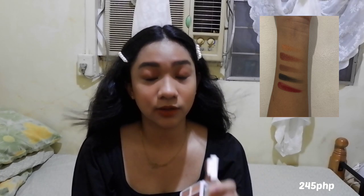Next purchase from Blythe is this Blythe by Caroline Face Palette, in the variant Eclipse. And I really like this — favorite ko yung black shade niya dito, kasi sometimes I use this as an eyeliner.